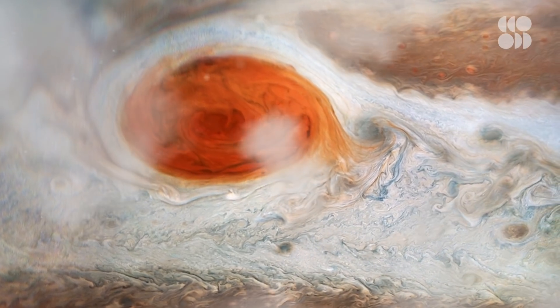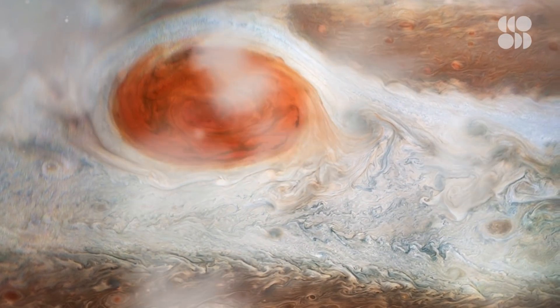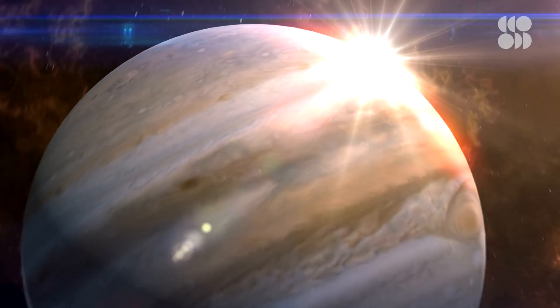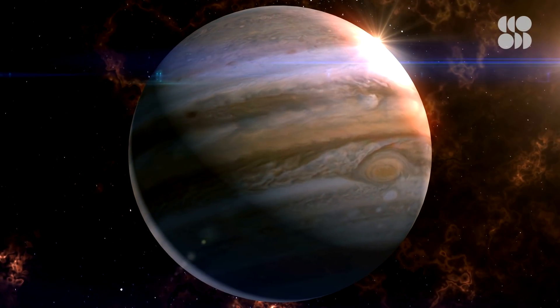For the first time, scientists were able to directly measure winds in Jupiter's stratosphere. The results were astonishing and reveal what a beast the largest planet in our solar system really is.